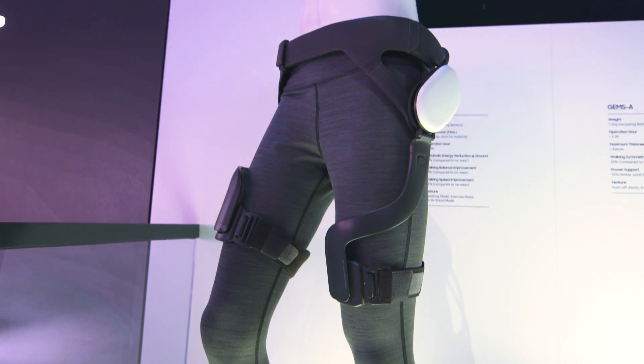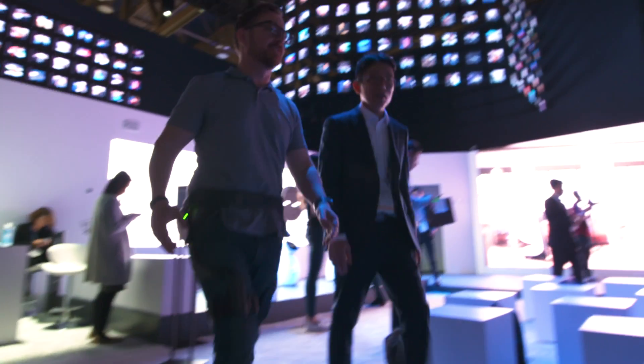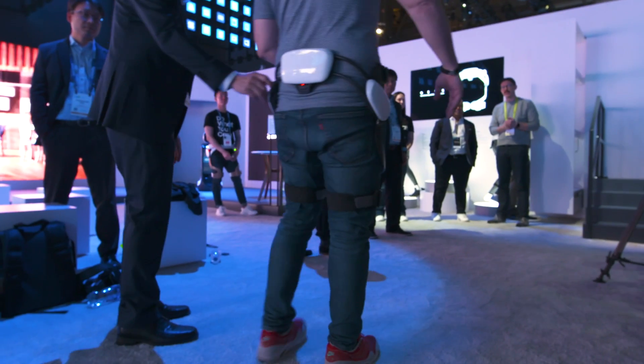Resistance mode was kind of fun — it felt like I was walking through water, even though I was just walking through a conference hall. As a fitness option I'm not sure, but I could see some benefits for rehabilitation.